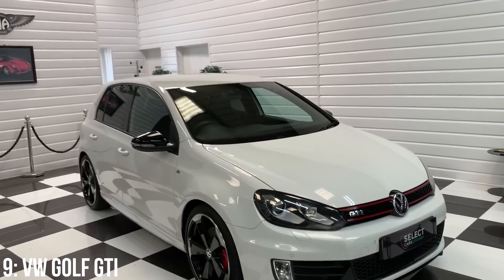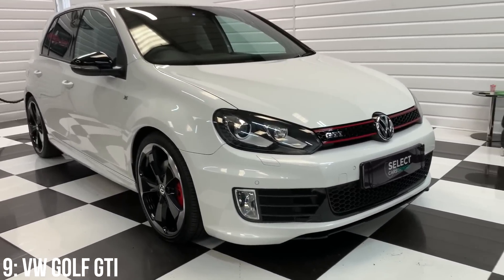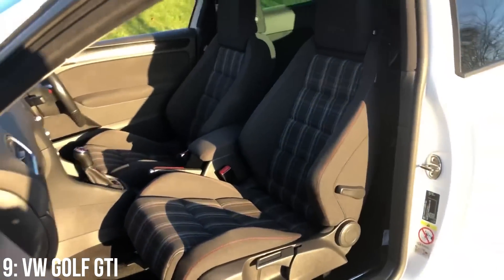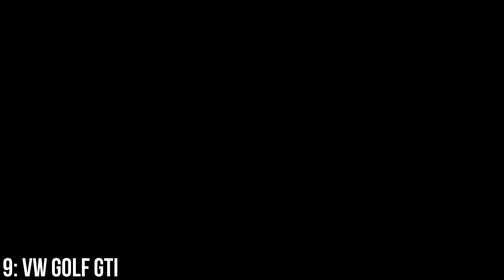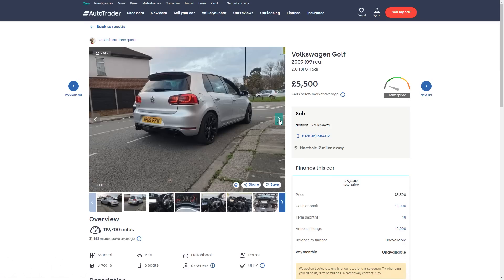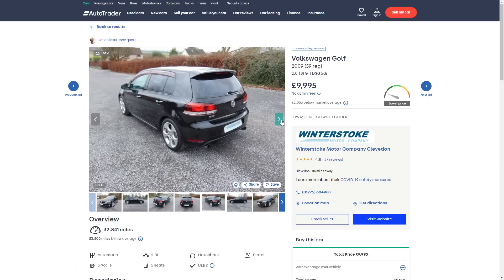You see a lot of features from previous generation GTIs dragged onto this one like the alloys, red trim lines and of course the tartan seats, and it comes in both manual or DSG automatic depending on your preference. These start at around £5,500 with high mileage and for £10,000 you're looking at a 2009 model with under 40,000 miles on it.